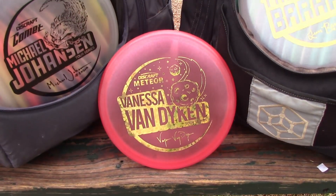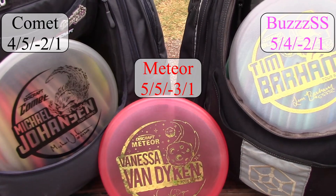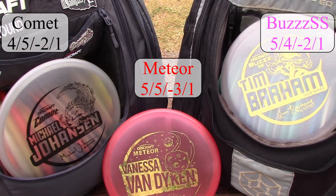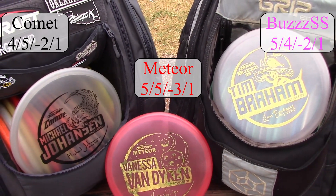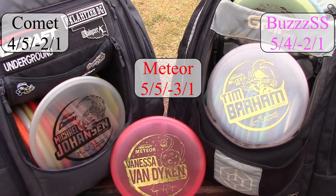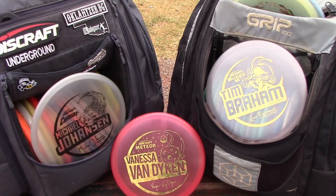Let's first start by taking a look at the discs themselves. As you can see by the numbers up on the screen, all three of these discs have more turn than they do fade. They also have a fair amount of glide, and they all are about the same speed disc, with the Comet being just a bit slower than the other two.